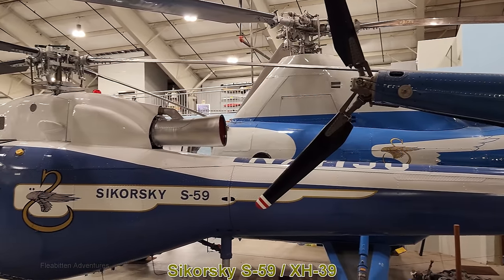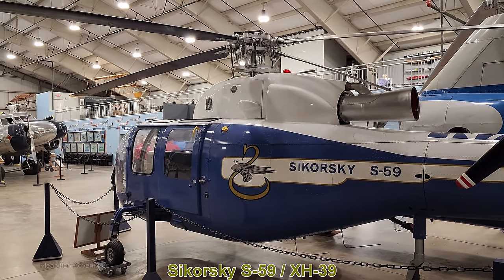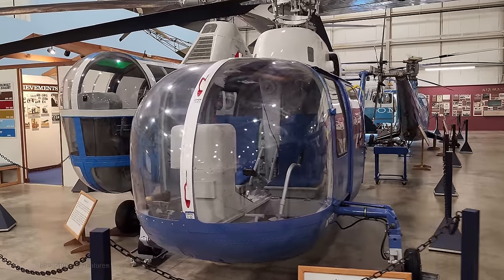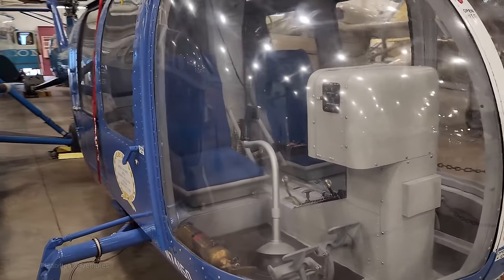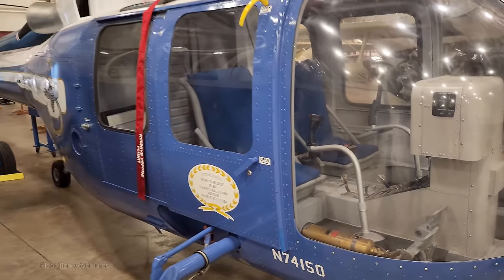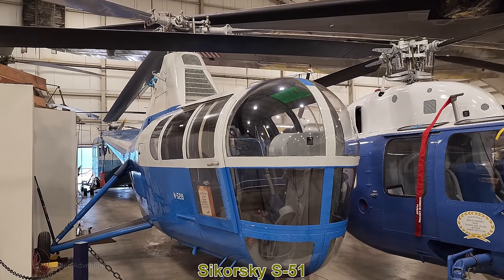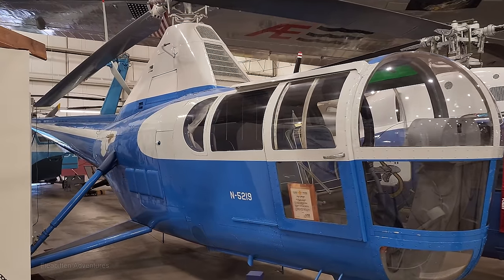Here's the Sikorsky S-59, also known as the XH-39. It's basically a conversion of the S-52 helicopter from piston to turbine power. Only three were ever produced, and it set the world speed record for helicopters at 156 mph and the altitude record at 24,500 feet. This particular one was used by Sikorsky for demonstration purposes. Next to it we have the S-51, built in 1947 — Sikorsky's first civilian helicopter. This one was originally flown by the Royal Canadian Air Force.